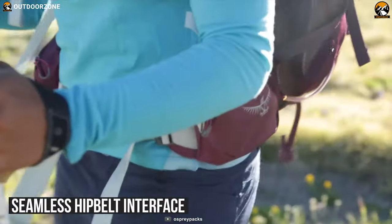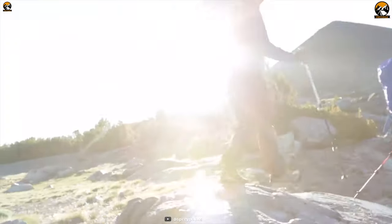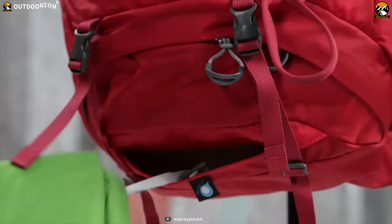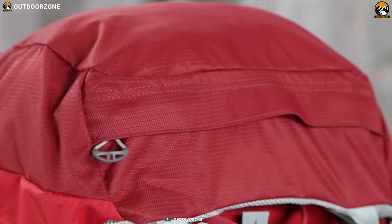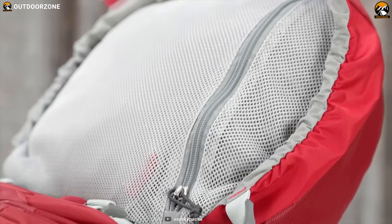The Stratos 24 comes with a seamless hip-belt interface, enabling you to focus more on the journey instead of the pack on your back. Its included rain cover keeps your gear and pack protected when the weather turns, so you don't need to worry while enjoying your hiking trip. This 2.75-pound pack has a large top-panel zipper slash pocket, dual-side stretch mesh pockets, and many more to make sure your performance becomes more efficient.